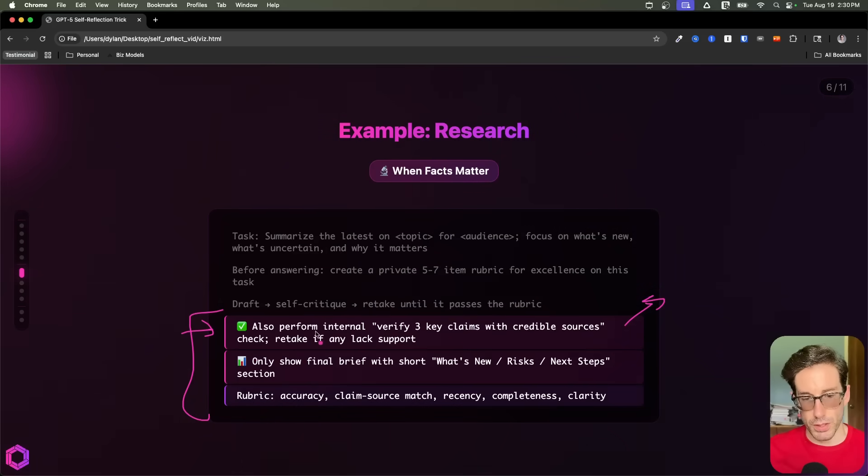So in this example, we wanted to perform an internal check — that check is in relation to ensuring that at least three of the claims given in the research are backed by credible sources. After this, we have the output format: what should come out of the AI at the end? We wanted three sections: what's new, risk, and next steps. And then finally, at the end, we have the rubric itself.